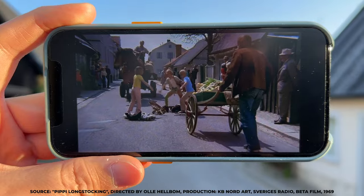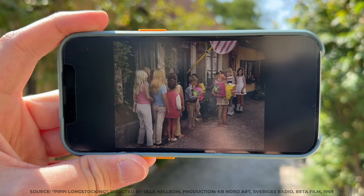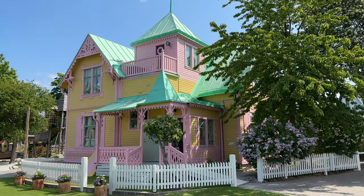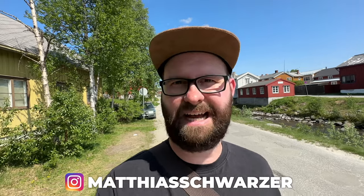I've shown you a lot of Pippi Longstocking shooting locations in the past few weeks on this YouTube channel — the famous town Pippi lives in, the famous candy store, and even Villa Villekula. Today is the grand finale. We're going on a road trip to show you places filmed a bit outside the city — actually all over Sweden and also to a totally different country.